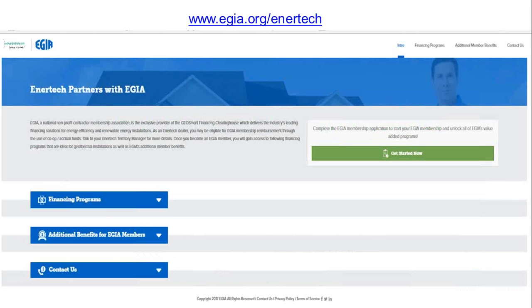Everything you need to know on the loan programs and the rate sheets I'll show you is at this website: www.egia.org/Intertech. I'll walk you through that here in a little bit. Do make a note of that because that's where you're going to always get your rate sheets and have a refresher on the loan programs.